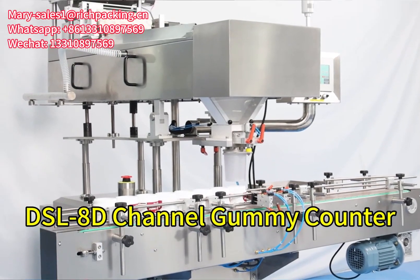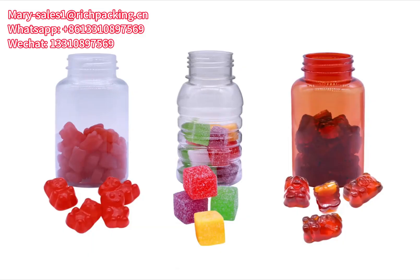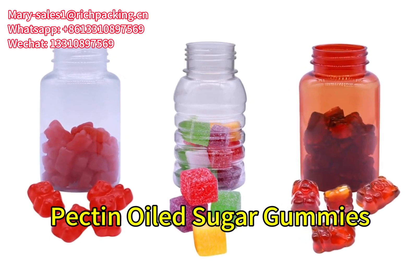Hi there, this is our new design channel gummy counter. It is perfect for packing pectin oil sugar gummies.